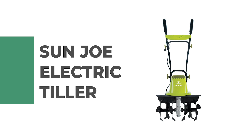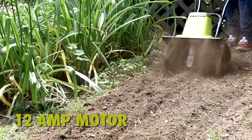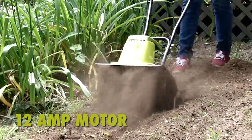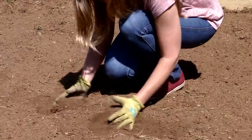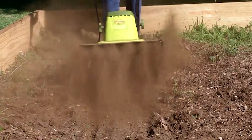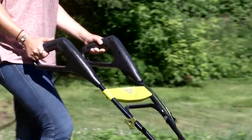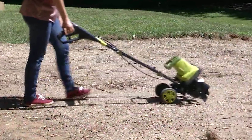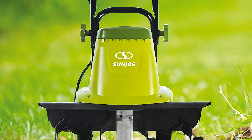Number two: Sun Joe Electric Tiller. This powerful electric tiller is great for gardening and landscaping. The 12 amp motor has an instant start function for easy use and can dig down to six inches deep. The six durable steel angled tines are perfect for cultivating gardens, digging up weeds, turning soil in flower beds, and other landscaping projects. This lightweight tiller weighs only 37 pounds, making it easy to transport. Its ergonomic handle makes it comfortable to hold, and the instant start button requires no pulling of cords. A three-position wheel allows you to easily adjust tilling depth.